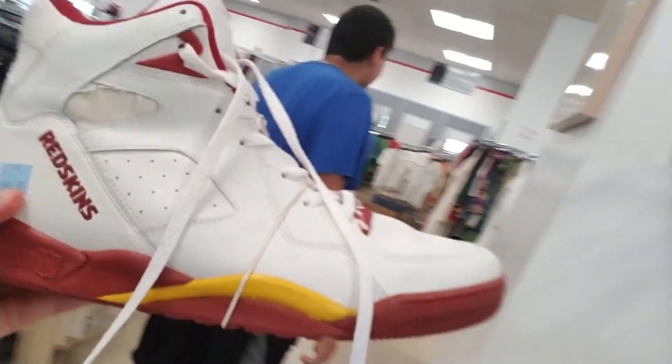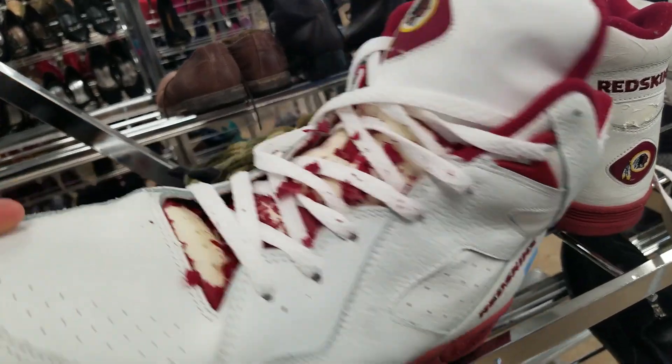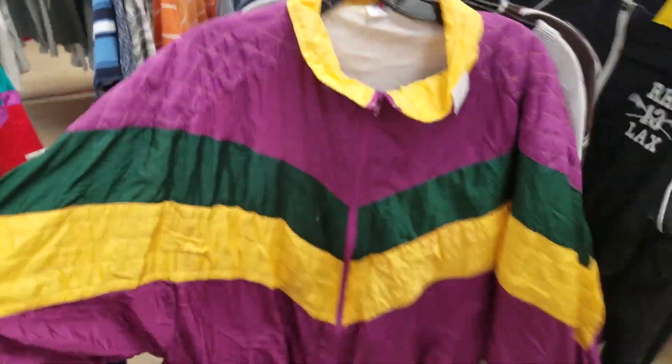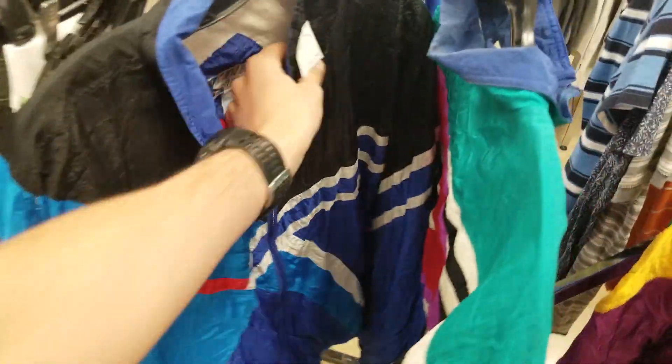Look who I found and look what I found. There's like Redskins shoes but they're all beat - they're coming apart. Look at these right off the bat - not one, not two, but three fire vintage windbreakers.